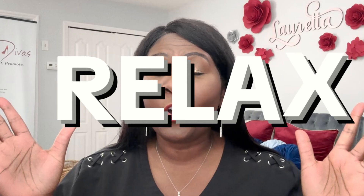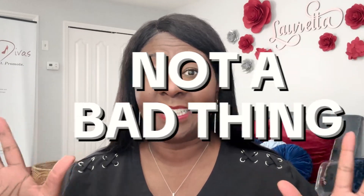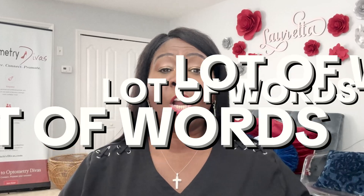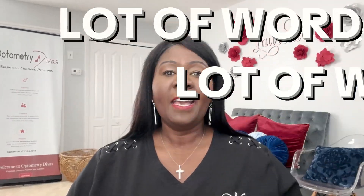So I got a question for you. Do you ever find yourself doing this when you read? If that's happening to you, relax. I just want you to know this is not a bad thing that's happening to you. It is called presbyopia. In eye care and medicine, we do have a lot of words, and sometimes when we use them, it can make your head spin.